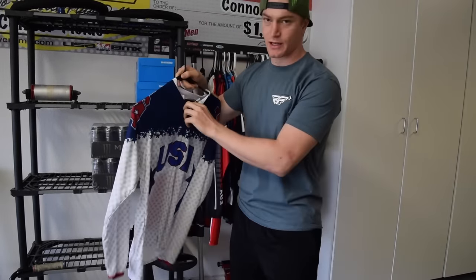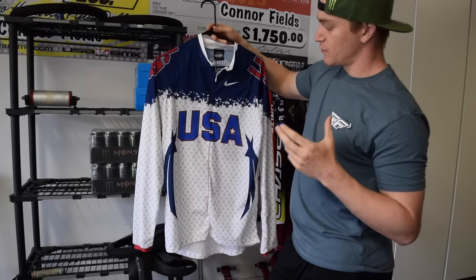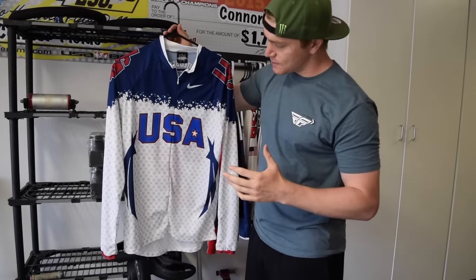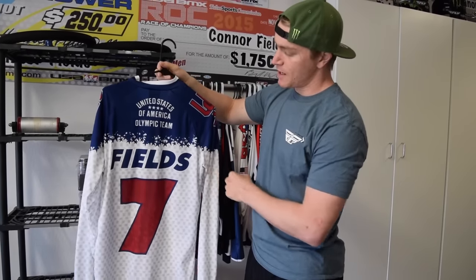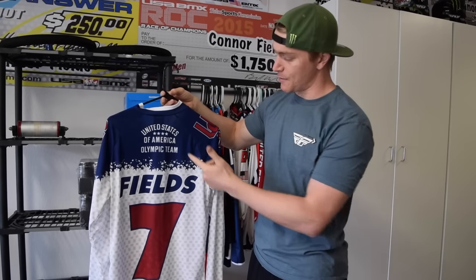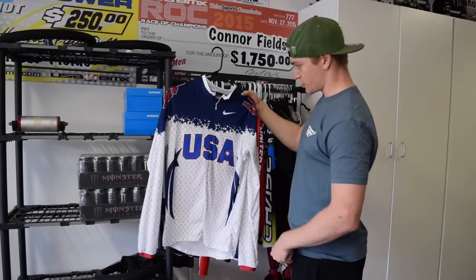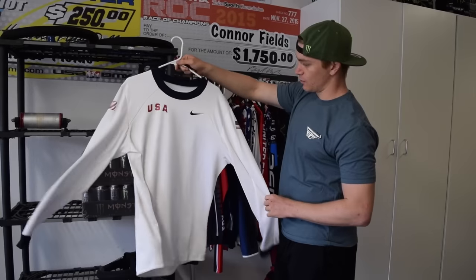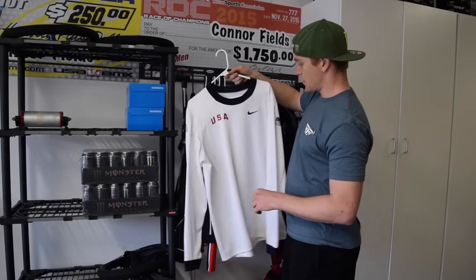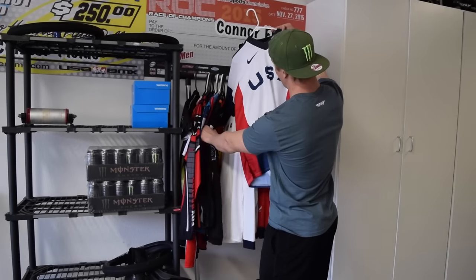This one is unique — the Pan American Games in 2011 were in Mexico, and they actually remade the 2008 Olympic team's jerseys for us. It said 'United States American Olympic Team.' This was 2011, so a lot of us on that team hadn't made the Olympic team yet, but we had to wear jerseys that said 'United States American Olympic Team.' Cool jersey nonetheless. Over here we've got an old practice jersey from around 2008 — a bit big for me but cool to have and collect.